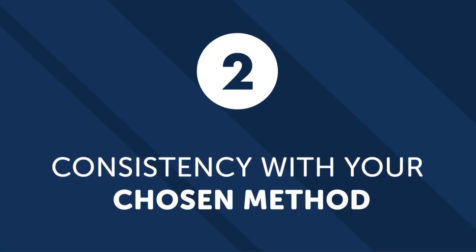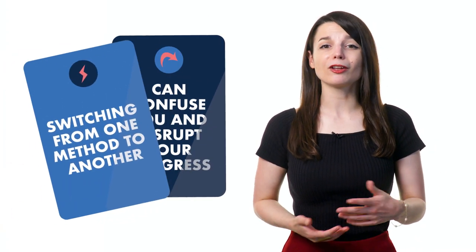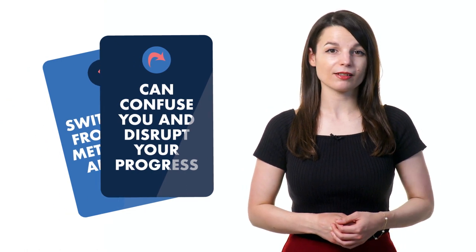Our podcast learning format fits perfectly into your tight schedule. Number two: consistency with your chosen method. There are a lot of options when it comes to courses and learning materials. Switching from one method to another can confuse you and disrupt your progress.